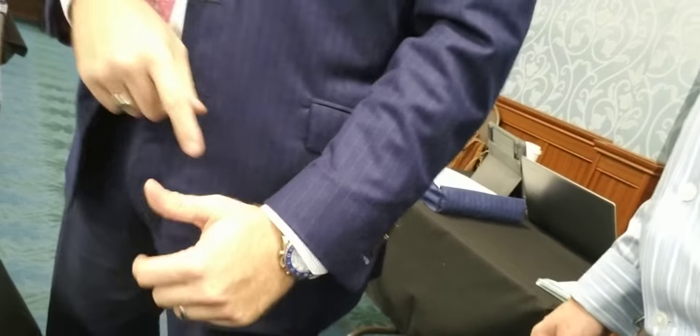A proper suit jacket length should be right at the break of your wrist. If anything too long, it shows that it's not tailored well and that it doesn't fit. A little tip from Jordan on the suit game. Hit the subscribe button, leave me a comment — have you ever had a custom tailored suit? That's what I want to know. See you guys.